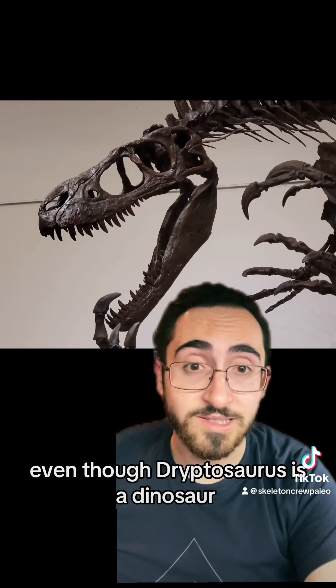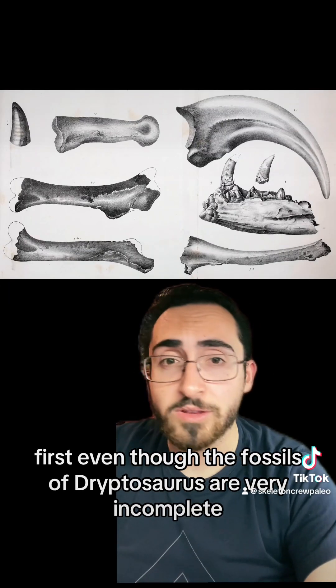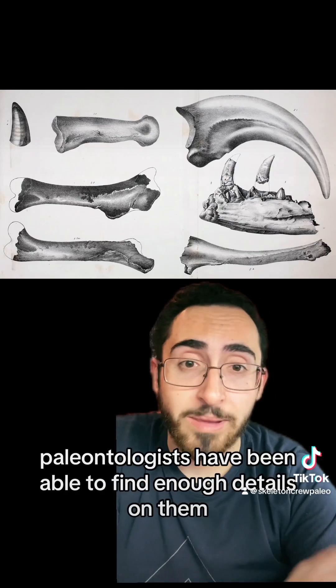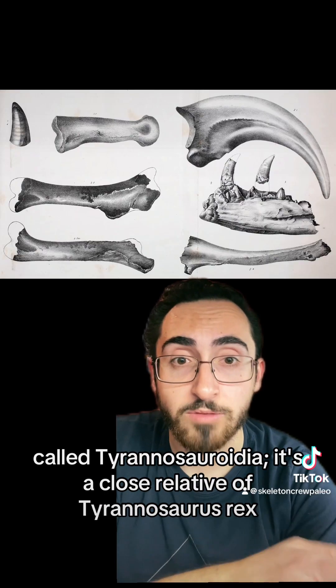Even though Dryptosaurus is a dinosaur that even most dinosaur-obsessed kids haven't heard of today, it remains pretty scientifically important for two reasons. First, even though the fossils of Dryptosaurus are very incomplete and quite badly preserved, paleontologists have been able to find enough details to establish that Dryptosaurus is a member of a group of dinosaurs called Tyrannosauroidea.